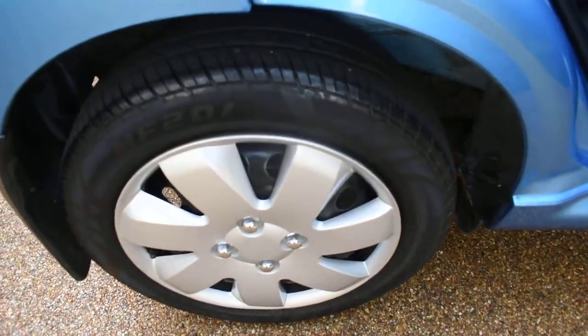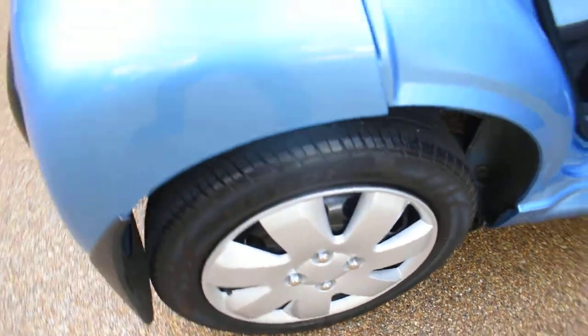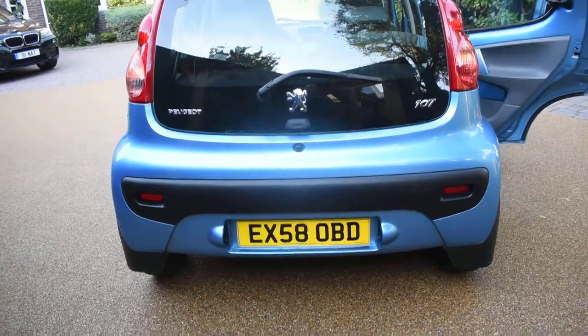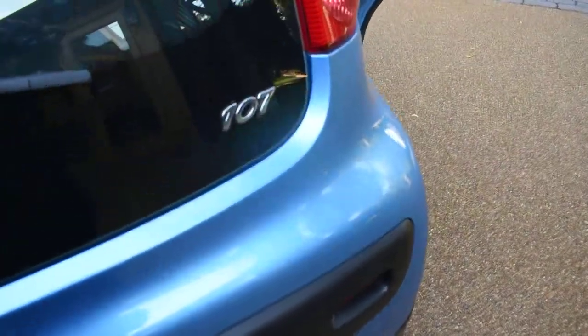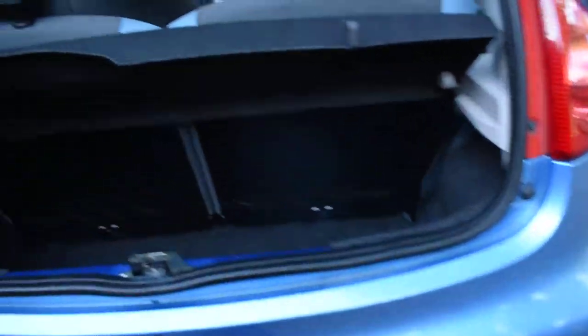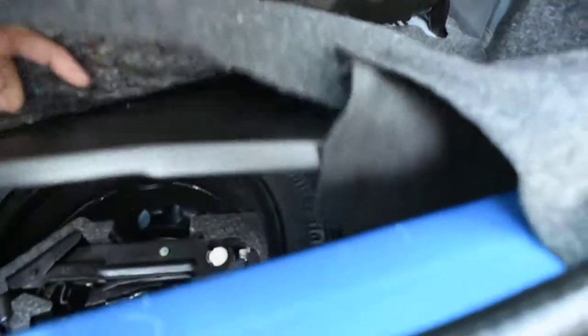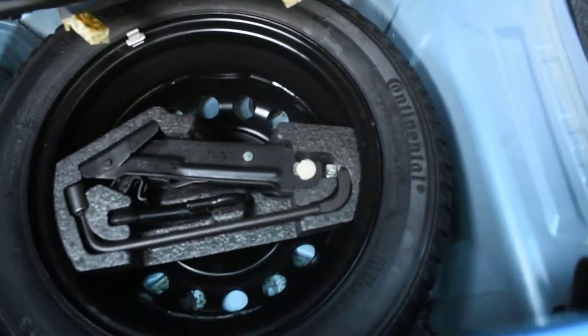Here we have the offside rear wheel, which is all perfect with no damage. There's no damage to the back bumper at all — it's all in perfect condition. I'll just open the tailgate and show you inside the boot — it's all lovely inside there too. Under the mat this car does come with a spare wheel and tool kit, and that's not been used. There's no spills or stains or rips or anything like that in the boot area — it's all in super condition.